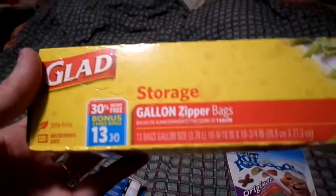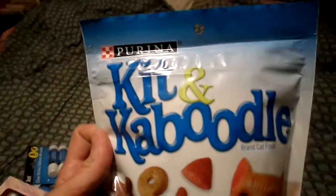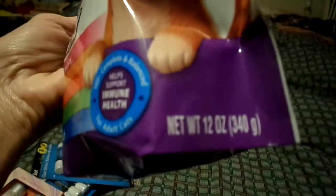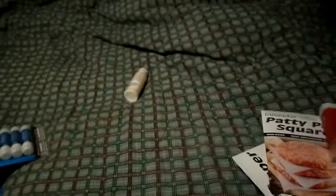I needed some more of these storage bags - the Glad one gallon size, and you get 13 in here instead of 10. This was new at my Dollar Tree. I also got this Kit and Caboodle cat food, it's a 12-ounce bag, and they still have the nine-lives ones too. Great buy for the kitties.